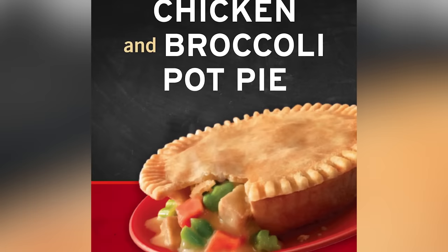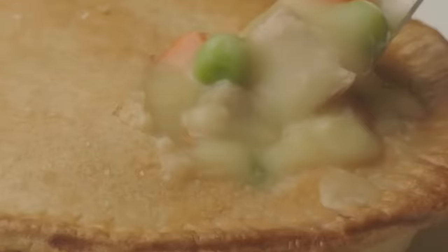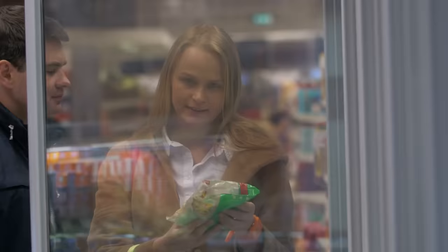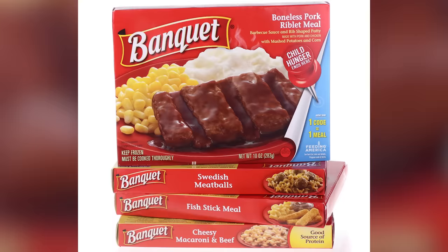It's also worth noting that budget options ring up for less than half the price of more upscale pot pies, but you should pay attention to what you're getting for that bargain. In Banquet Pot Pies, for example, the meat comes from chicken roll and mechanically separated meat, which is reformed chicken shaped from a slurry. As with any product, you get what you pay for with cheap, fast, and frozen meals — so if ingredient quality and nutrition matter, read the boxes carefully.